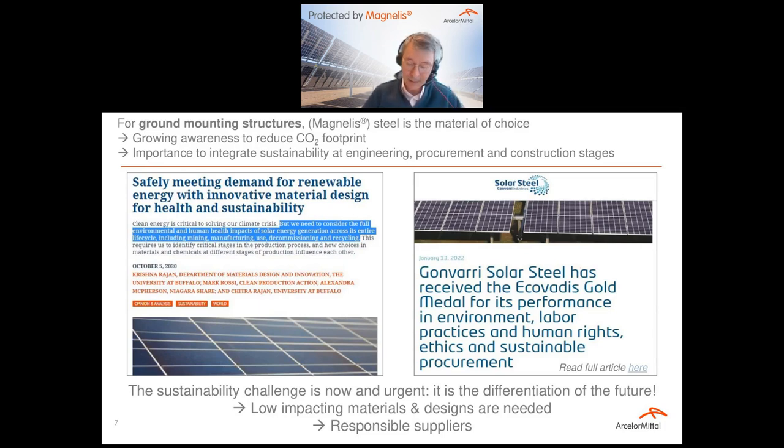The awareness of the full impact of solar energy generation is growing. Companies are now giving more importance to how they do business, how they operate in their local environment, and how they select suppliers. Solar steel has recently won an award for sustainable business practices. Human, social, and environmental criteria are aspects of sustainability not directly linked to CO2 footprint, but complementary and increasingly important, recognized and valorized today.